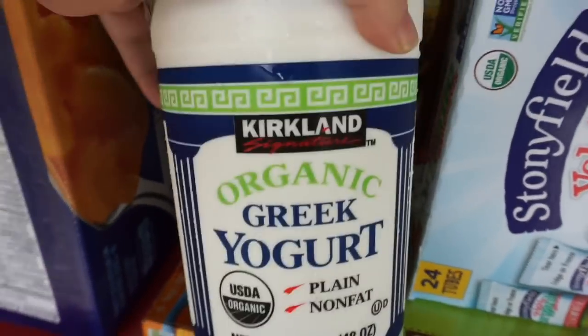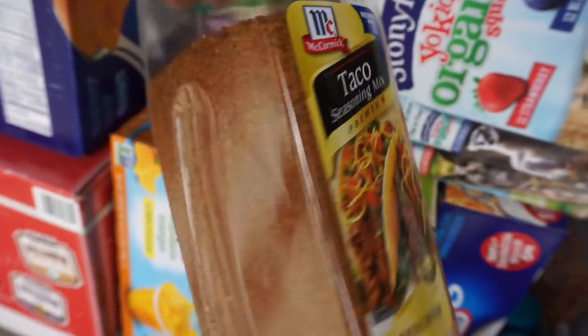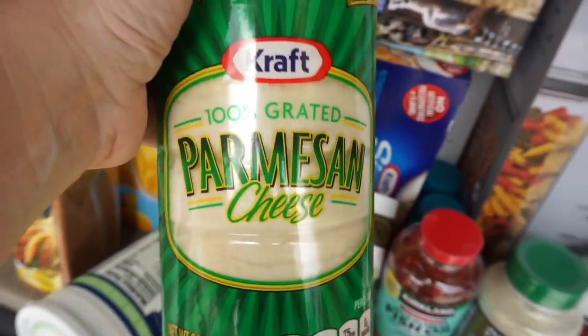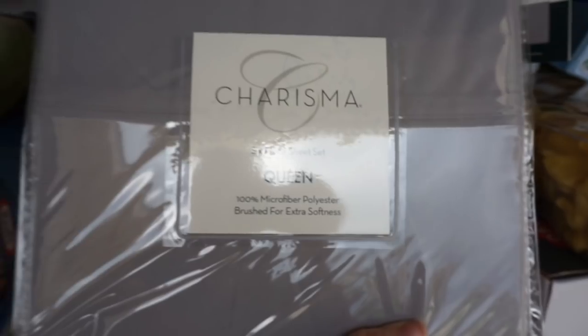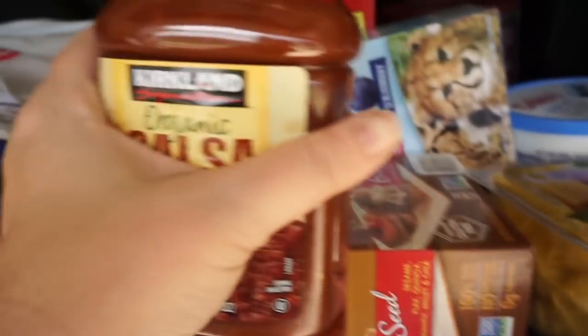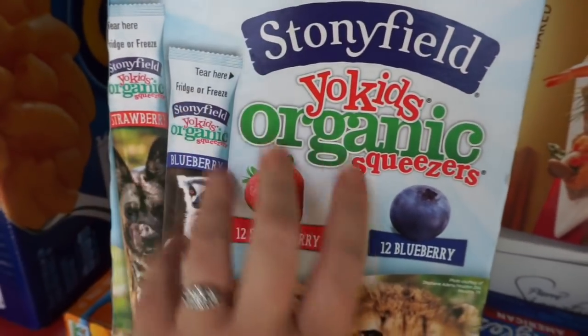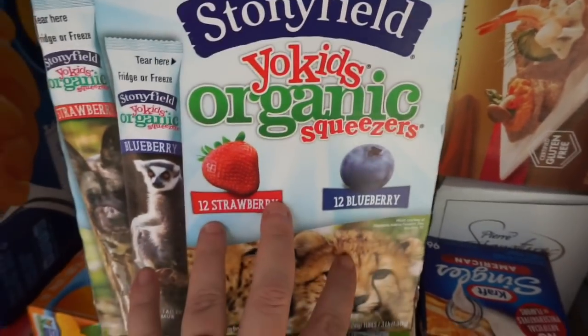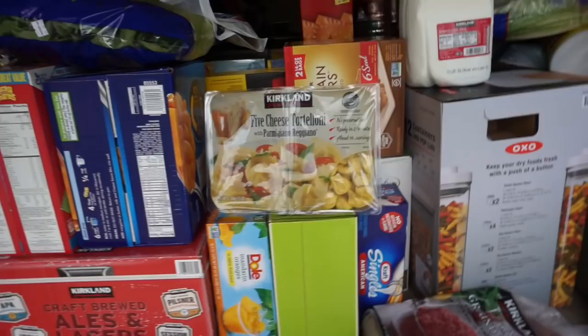We got some Greek yogurt — we eat a lot of that. We needed taco seasoning so we've got a package of that, and we actually got two. We got two parmesan cheeses — I use that quite a bit for breaded chicken. They had these sheets as a member deal so we grabbed those cheap. We got two bottles of organic salsa at a super great deal as part of the members-only sale, and we ended up with three of those.